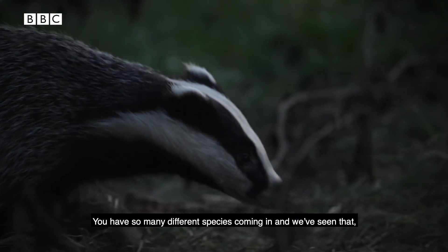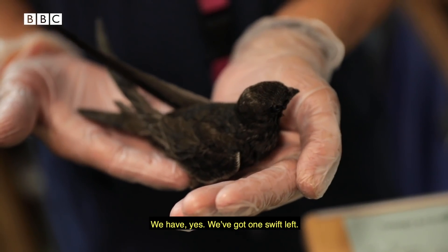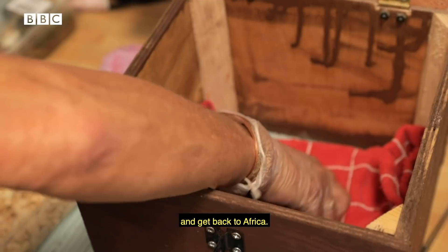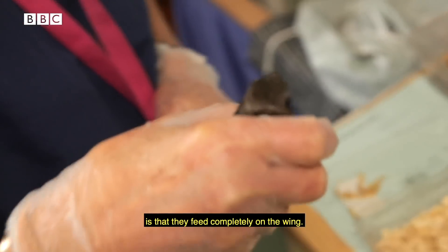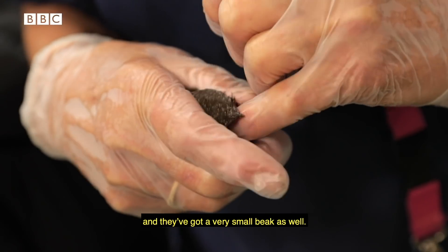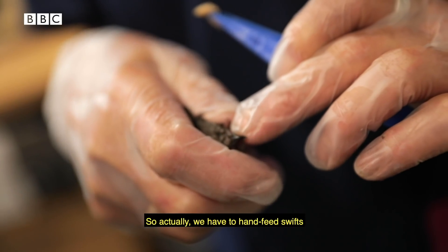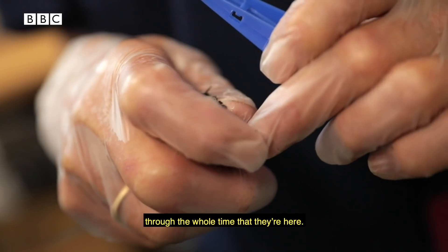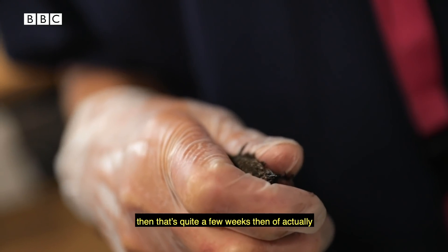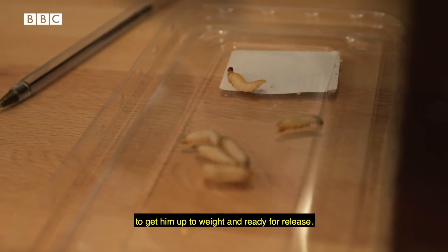You have so many different species coming in, and you've got a swift at the moment, haven't you? We have, yes. We've got one swift left and we've had quite a few in this year. We've just got one left who needs to get on his way and get back to Africa. The most challenging thing about swifts is they feed completely on the wing — they fly around and catch insects in their really large mouth, and they've got a very small beak as well. So in captivity they can't feed themselves from a dish or bowl like most of our casualties can, so we have to hand feed swifts the whole time they're here. If we get a little hatchling who's not long out of the egg, that's quite a few weeks of intensively hand feeding him waxworms, mealworms, and crickets every few hours to get him up to weight and ready for release.